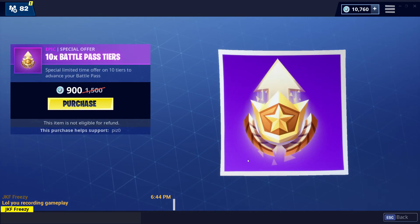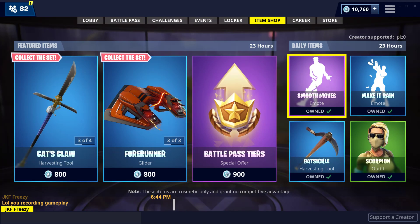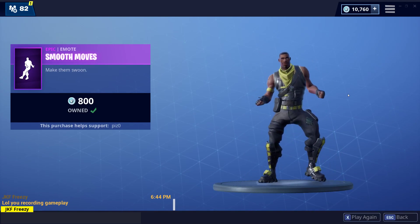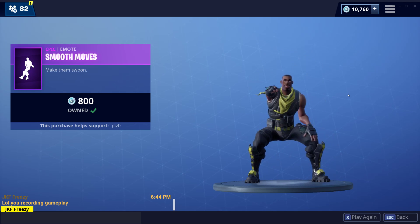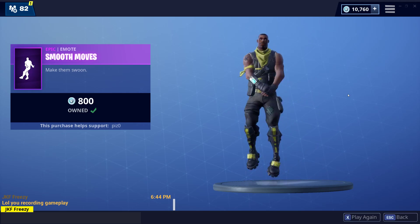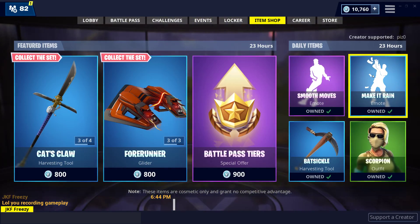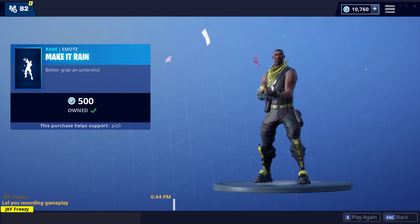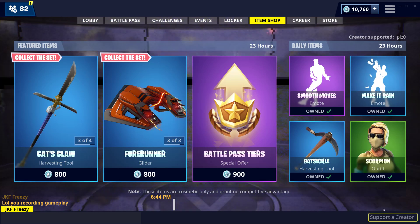Battle Pass Tears — I don't know why they're selling Battle Pass Tears this early, but they are. Smooth Moves is back, really good emote. Make It Rain's back — still have that glitch with that one.